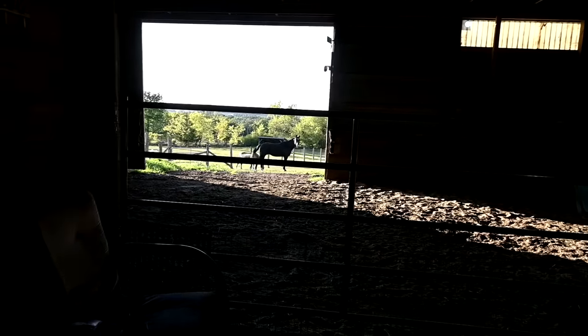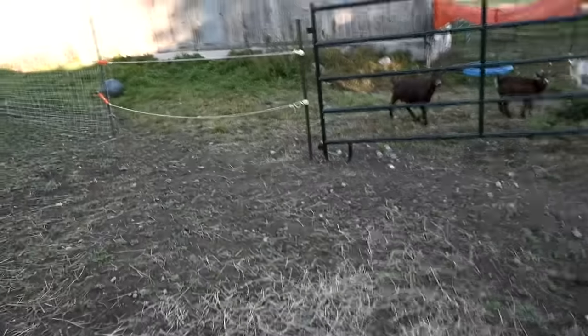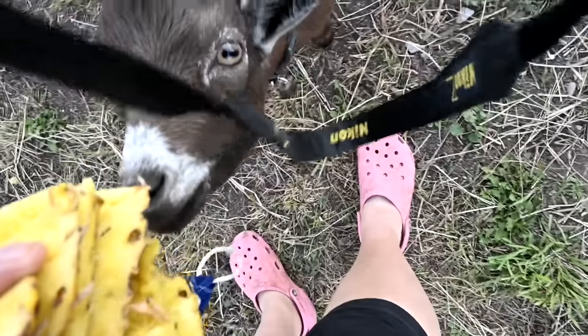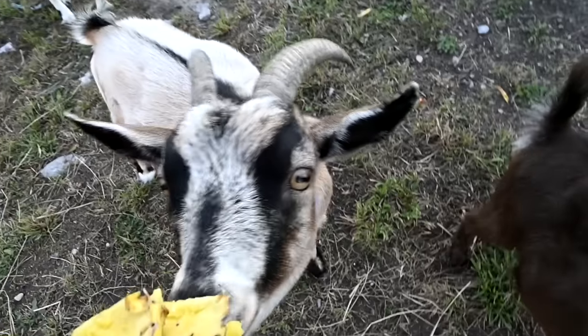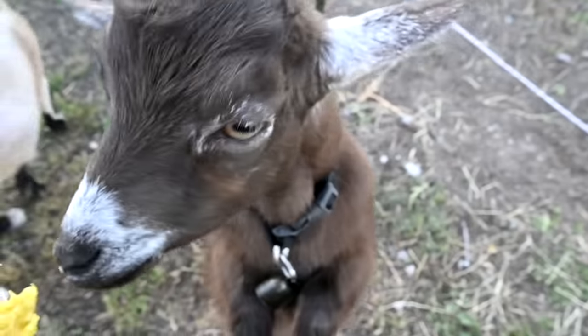Hi Storm! Everyone is waiting for dinner — everybody thinks it's dinner time. Do you want to try some pineapple? Oh, you like it! The girls don't like it but the little bucks eat it like crazy.